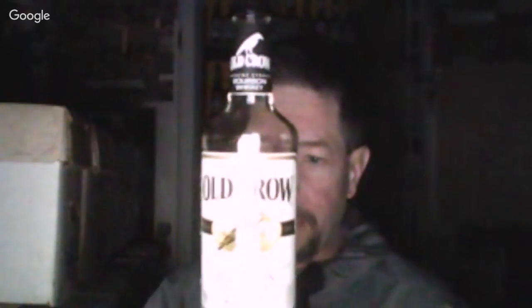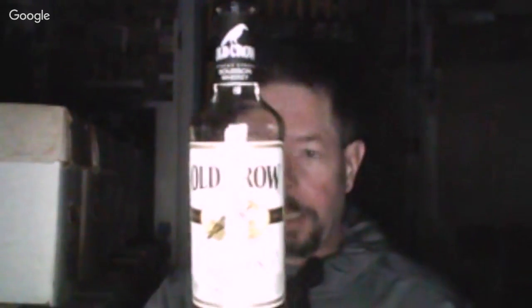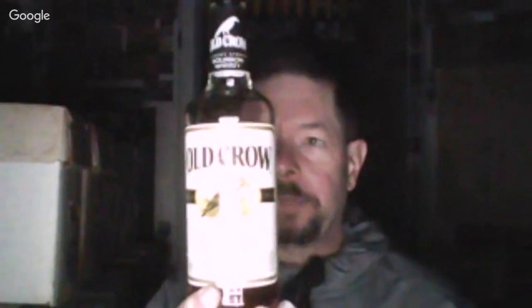We have Old Crow — Old Crow three-year aged, the original sour mash whiskey, started by Dr. James Crow in 1835, purchased by Jim Beam in 1987, now known as Beam Suntory because of the Japanese merger.